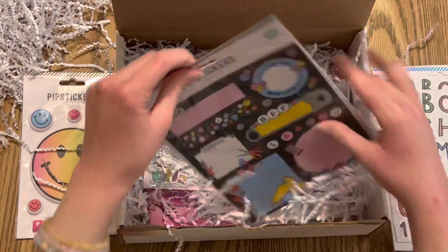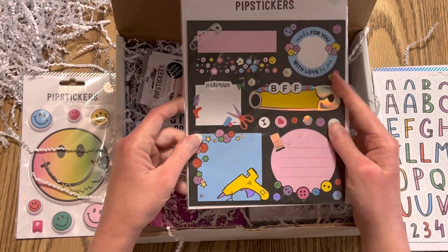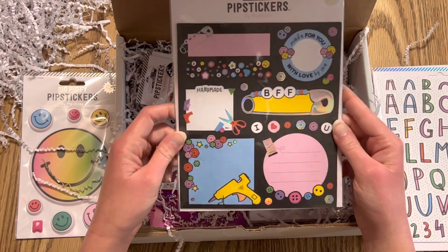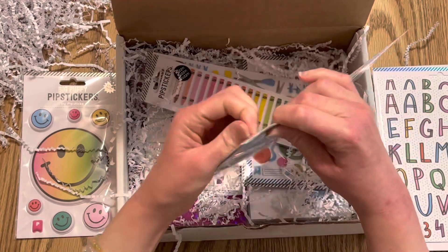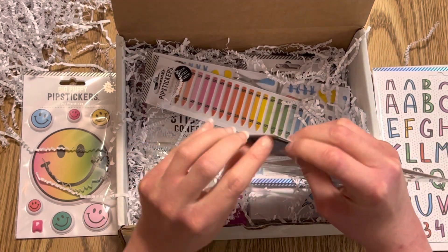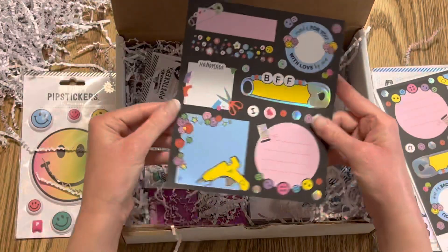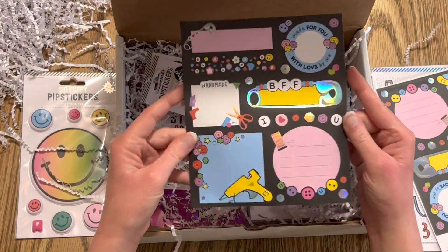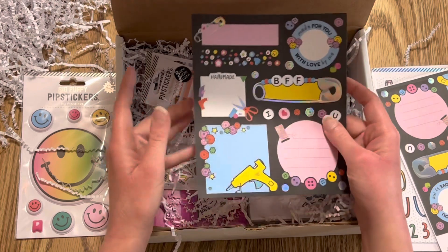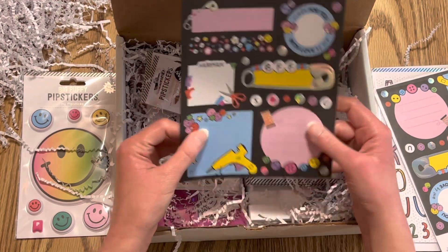And then we have labels that are crafty themed — we have a glue gun, 'This Is Handmade,' 'BFF,' 'Made for You with Love by Me.' These are cute! I'll take one out so you can get a closer look. You get five sheets per package. It's got silver foil — really cool. You can use these for gifts, tags, or mailing cards to friends.